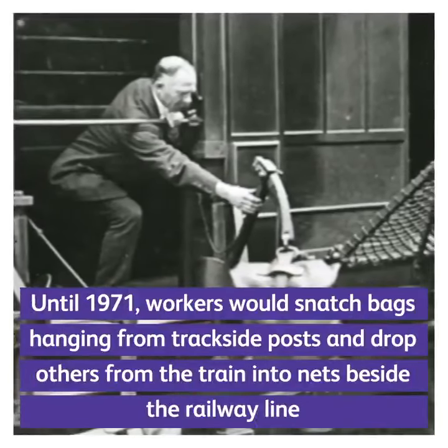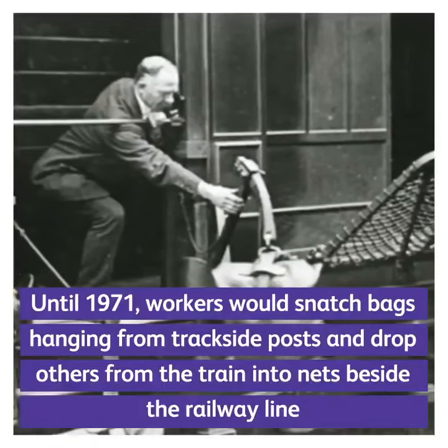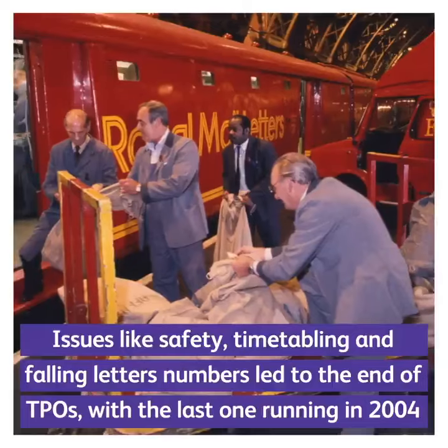Until 1971, workers would snatch bags hanging from trackside posts and drop others from the train into nets beside the railway line. Issues like safety, timetabling, and falling letter numbers led to the end of TPOs, with the last one running in 2004.